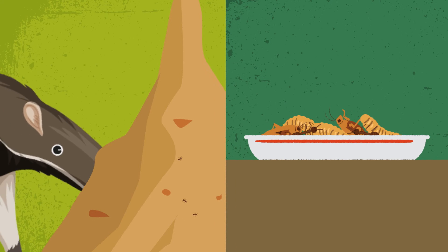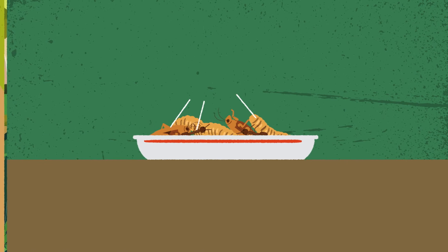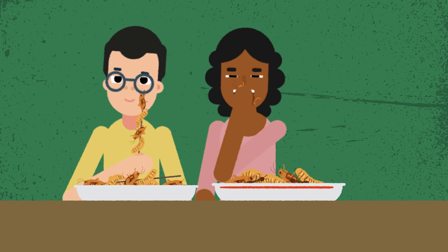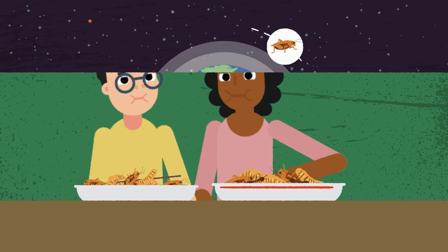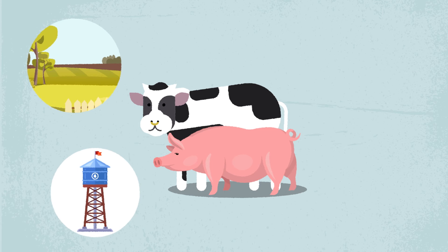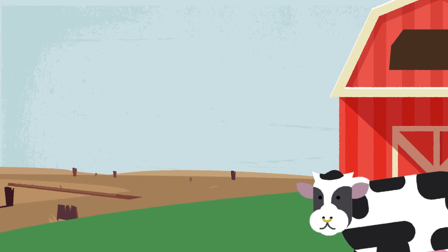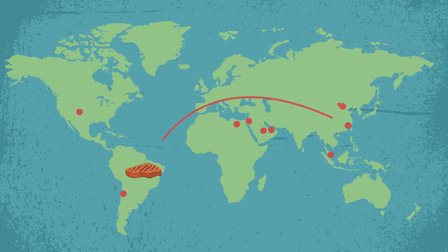If we ate like ant-eaters, could we help save them? Maybe. Termites, ants, and most insects are high in protein, and if more people ate more bugs, there would be less demand for pigs and cows. Edible insects are better for the environment than large livestock, which require more space, more water, and more feed. Currently, large patches of forest are being cut down for cattle ranching due to the global demand for veal and beef.